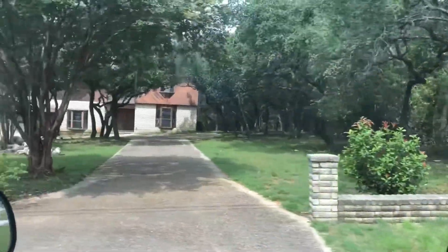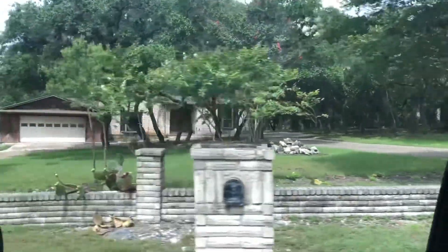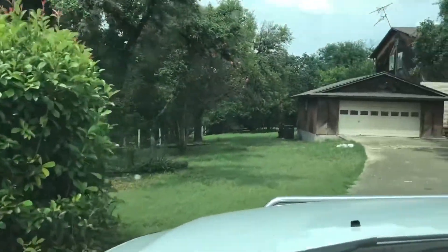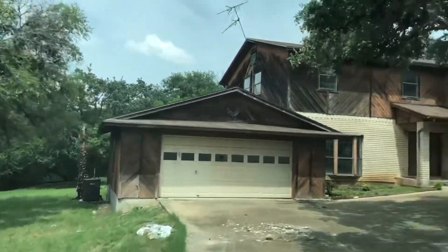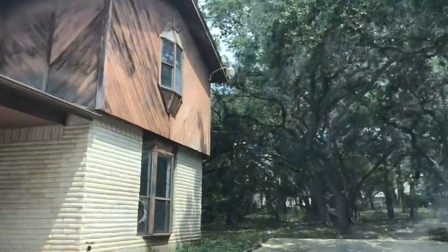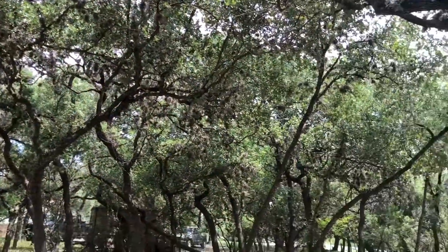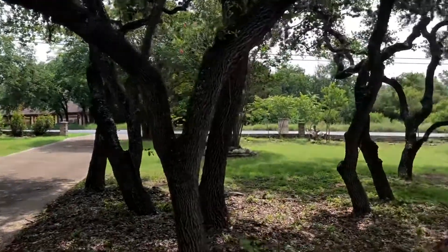This is the house that we're here to see today. Very nice. Good-sized yards. Take a little look at the outside, looking out at the street and the front porch.